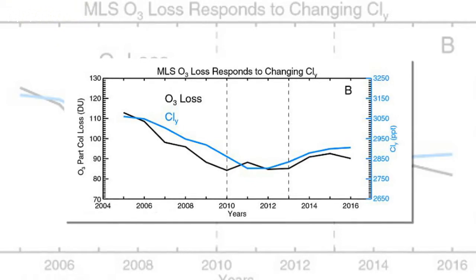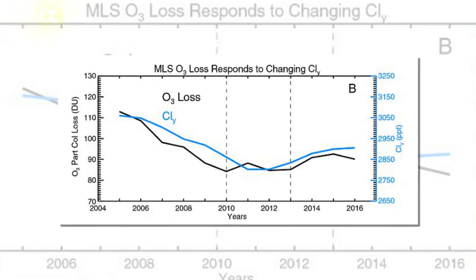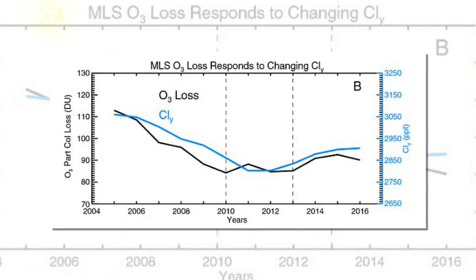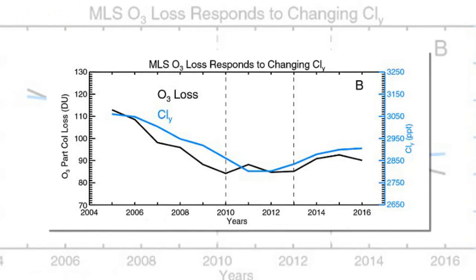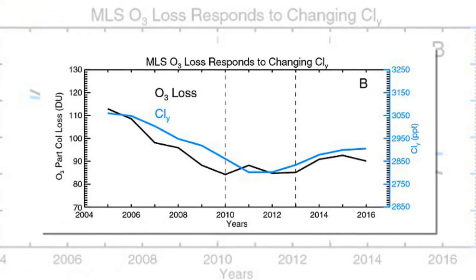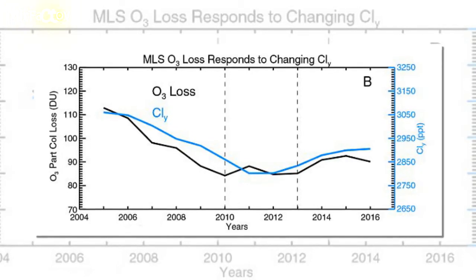Last year, satellite images seemed to show that the ozone hole had begun to close up, with some scientists suggesting it could fully recover by 2060. Until now it was not clear if this was the result of the Montreal Protocol, a 1989 initiative to phase out ozone-depleting chemicals called chlorofluorocarbons.